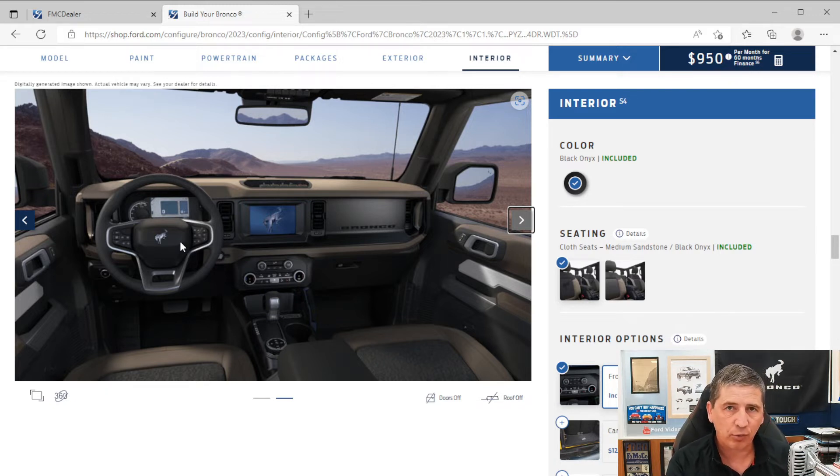The Wildtrak comes standard with the mid-package already included. It has a manual tilt and telescoping steering wheel — lower the lever to adjust up/down and forward/back. You also get a leather-wrapped steering wheel, cruise control, push-button start, and audio controls on the steering wheel including controls for the productivity screen.